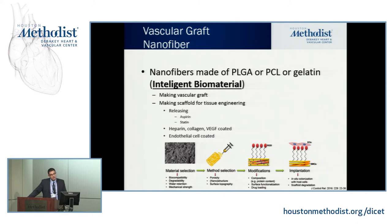Here's an example of nanotechnology applied to vascular grafts. You can select biodegradable, biocompatible materials and form the vascular graft you need. You can coat it with different drugs such as aspirin, statin, heparin, and VEGF. You can also use tissue engineering to incorporate endothelial cells and even smooth muscle cells to produce vascular grafts. These are called intelligent biomaterials.